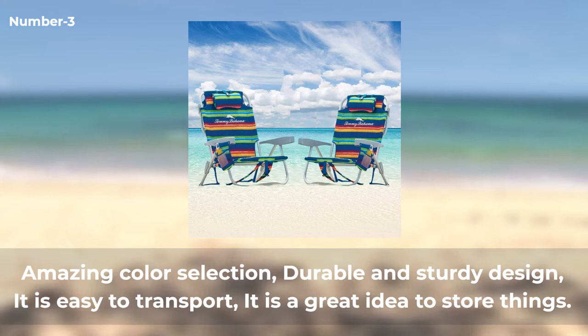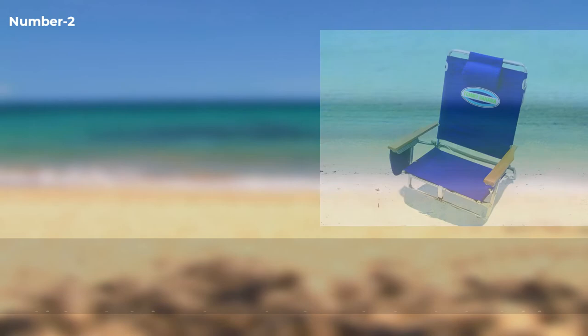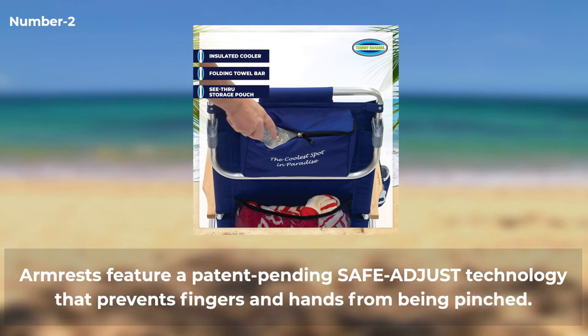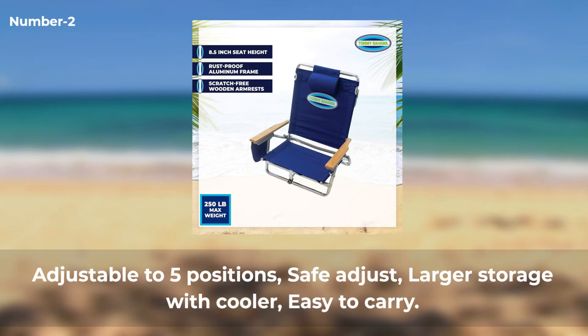Number two: Tommy Bahama Folding Backpack Beach Chair. This beach chair can be used at the pool or beach. It features a durable foot-drying fabric with a lightweight rust-proof aluminum frame. It can be adjusted to five positions, including a flat position for all-over tanning. The armrests feature a patent-pending safe-adjust technology that prevents fingers from being pinched. The contoured wooden armrests are covered with a marine-grade coating that resists scratching and all weather elements. Advantages: adjustable to five positions, safe-adjust technology, larger storage with cooler, easy to carry.